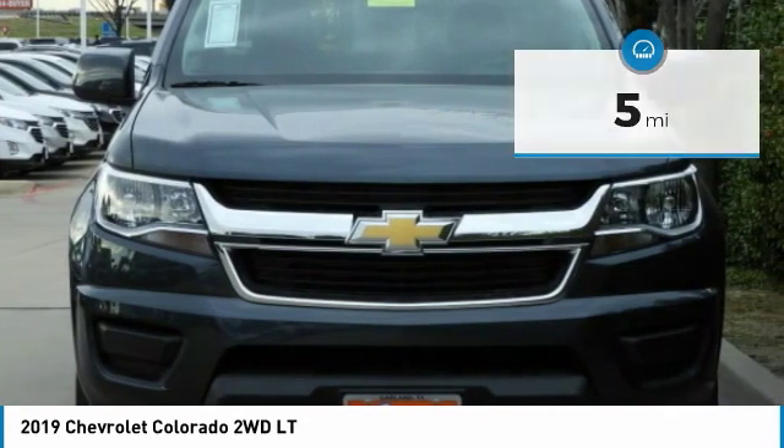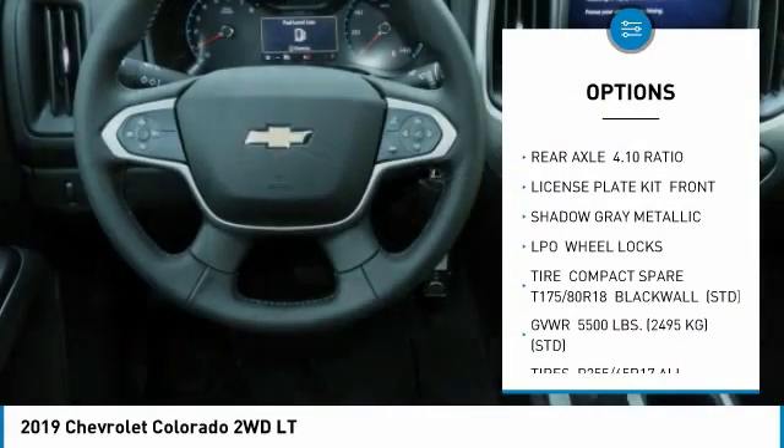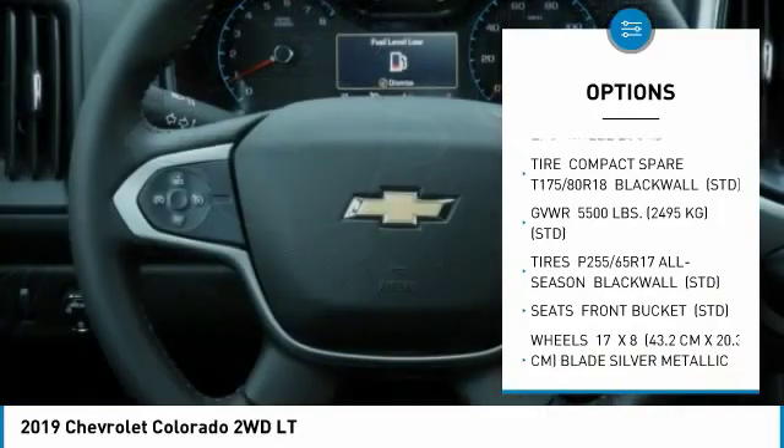Here are some of this vehicle's great options: traction control, anti-lock braking system, steering wheel audio controls, keyless entry, Bluetooth.